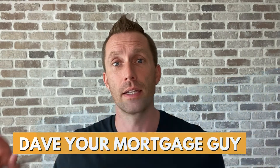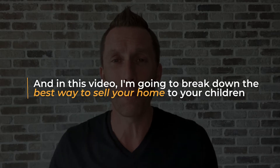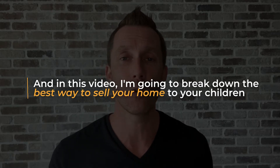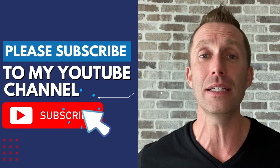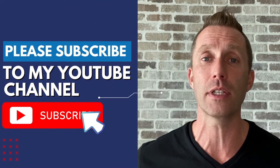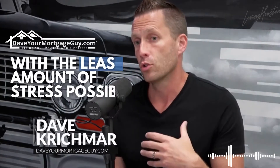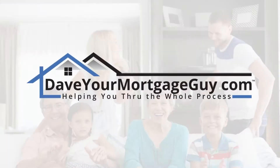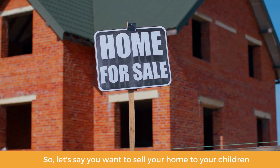Hey guys, it's Dave from MortgageGuy.com and in this video I'm going to break down the best way to sell your home to your children. Please subscribe to my YouTube channel to keep up with more videos like this. So let's say you want to sell your home to your children or an investment property to your child.